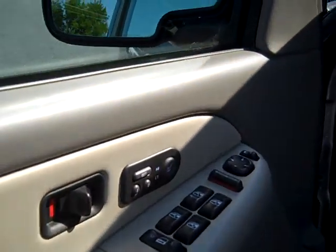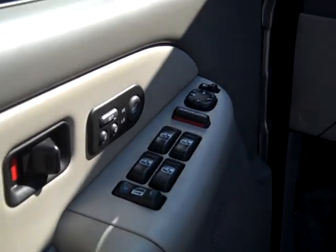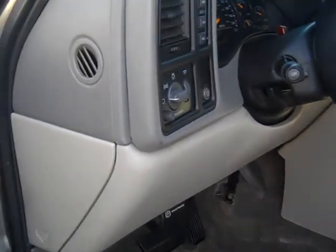It's got power windows, power door locks, memory seats, heated seats, power seats, and leather seats.